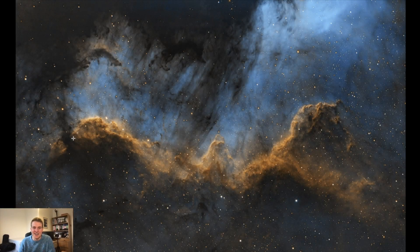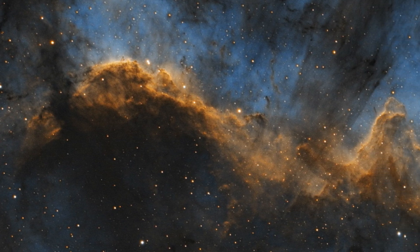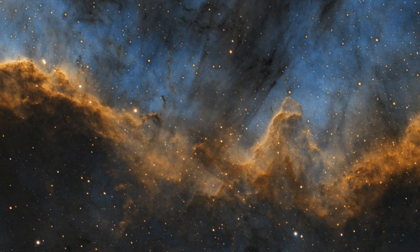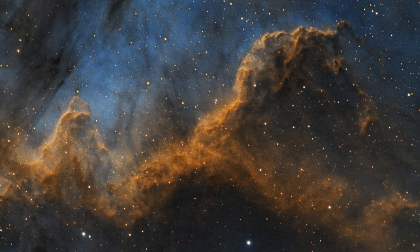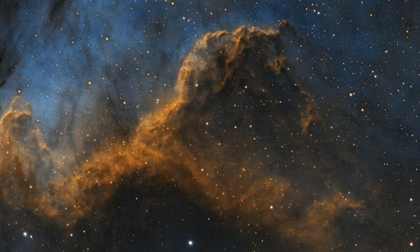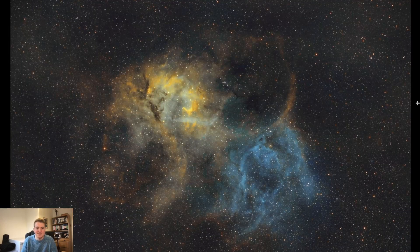I'll start with my deep sky astro images, as I'm sure that's what most of you are interested in. The first is the Cygnus Wall. I've shot the North American Nebula before with my wide field telescope, but this one was with my Sky-Watcher 190MN Mak-Newt — a big telescope at 1000mm focal length. I love the detail, the colours, and the textures you get from this image. This was 7 hours 25 minutes of data across the Ha, S2, and O3 filters.